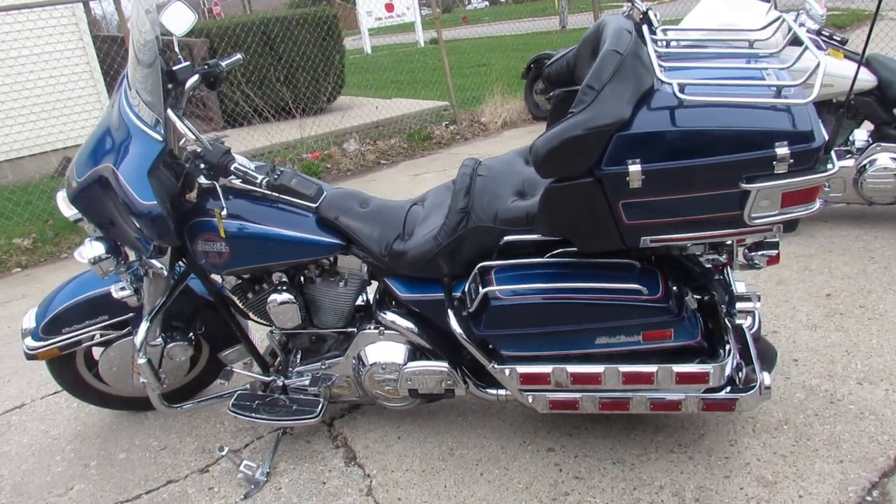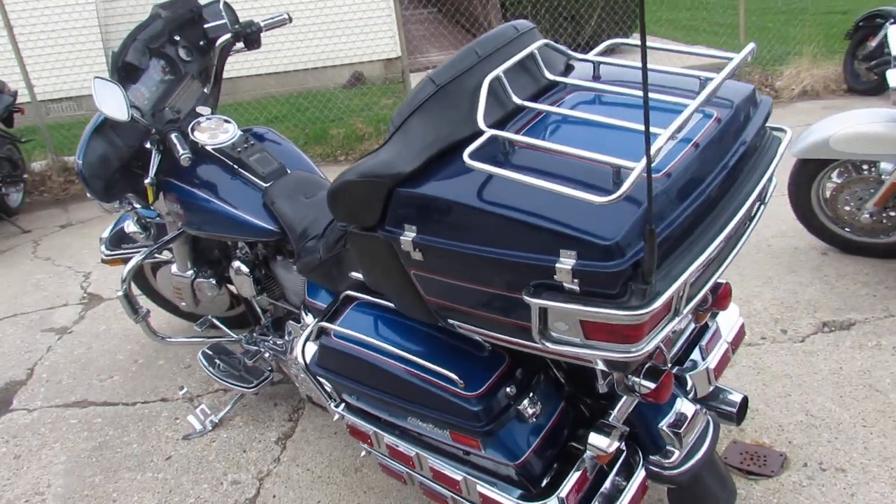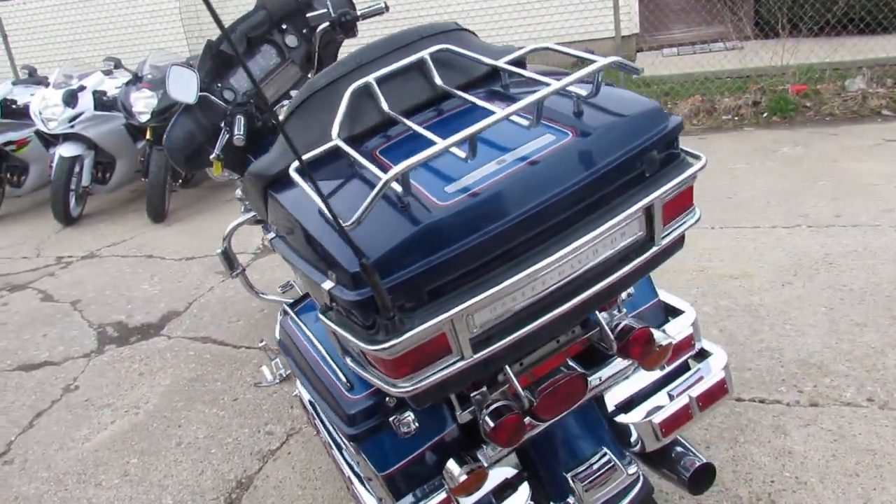Hey fellas, it's Approval Powersports. Springtime's here, bikes are riding, we got 65 degrees — it's beautiful out. Doing some videos on our used Harleys.